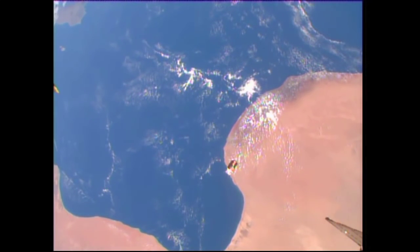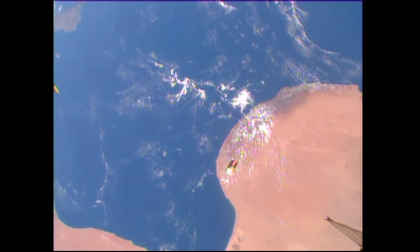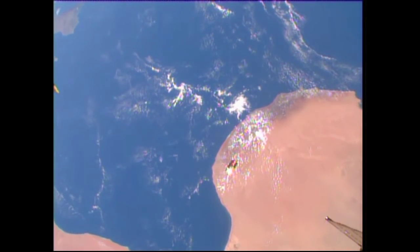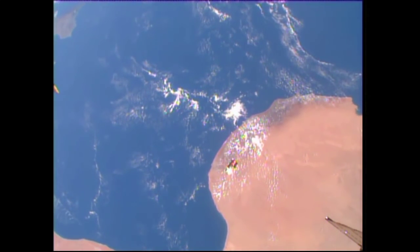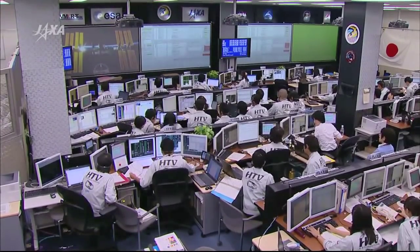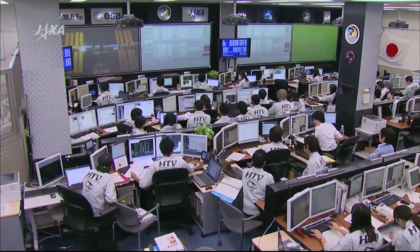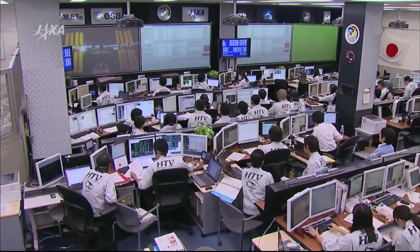You can see it right in the center of your screen there. The International Space Station itself, currently about 250 statute miles over the Earth's surface. HTV on its way, but the team's continuing to keep an eye on everything. We're under five minutes now at about 42 meters away.